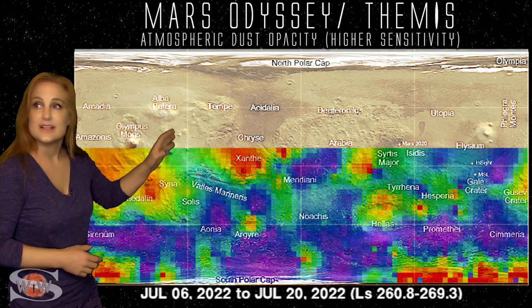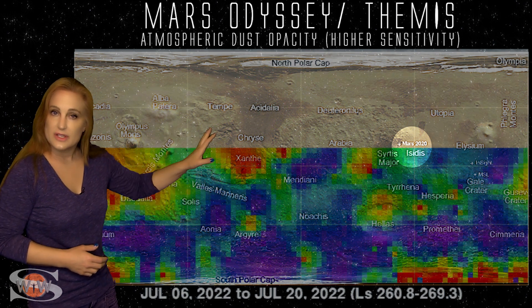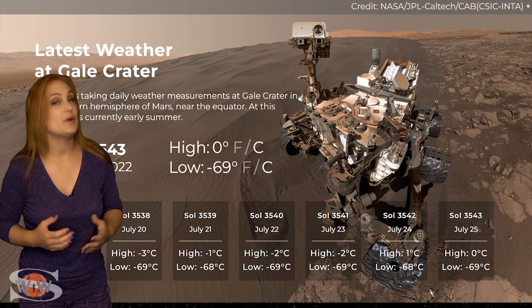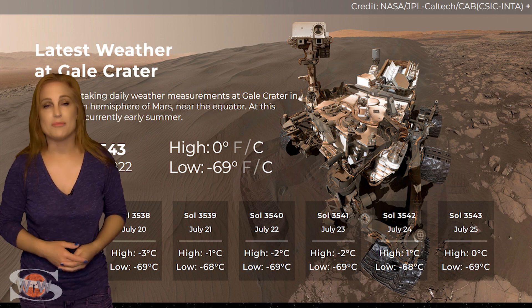And the other nice thing is that up at Jezero Crater, where we've got Perseverance Rover and Ingenuity Helicopter, the dust storms aren't affecting us much there either. And at Gale Crater right now, where Curiosity Rover is, we've got sunny skies with a high of zero degrees and a low of minus 69.